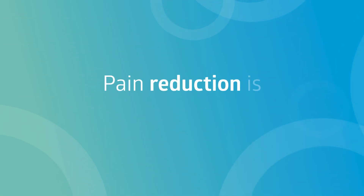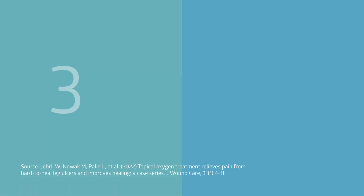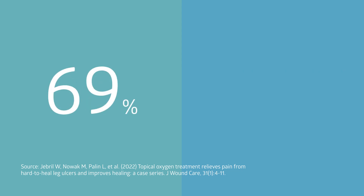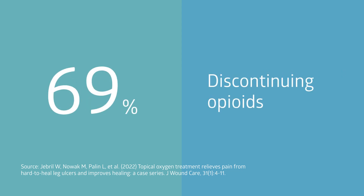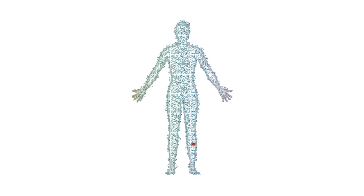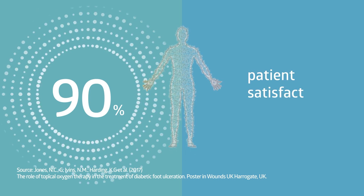Pain reduction is frequently reported by patients when using Natrox O2. In fact, 76% of patients in a recent study reported rapid, substantial pain relief, which led to 69% discontinuing their opioids. This truly patient-centric solution consistently achieves 90% patient satisfaction scores.